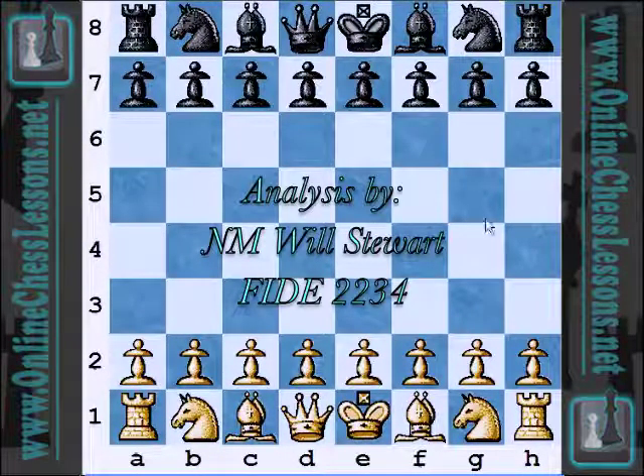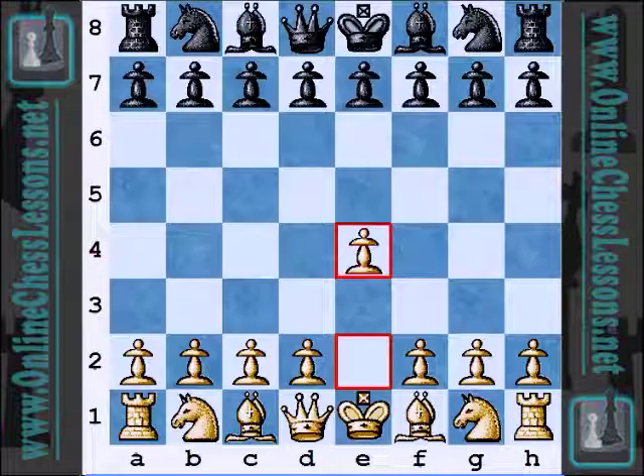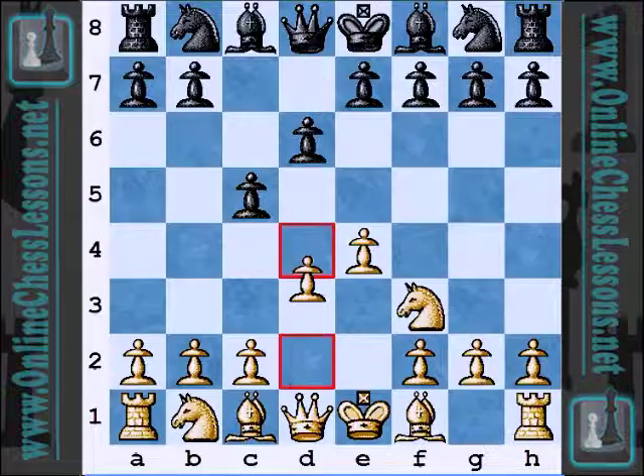Hi, this is Will Stewart from OnlineChessLessons.net, and today I'm going to be covering a game between Ian Nepomniachi vs. Dmitry Frolyanov in the 2011 Russian Team Championship. Nepomniachi has absolutely been on fire, a very solid 2700 player, but Frolyanov is in the mid-2600s, so somewhat of a heavyweight battle here.